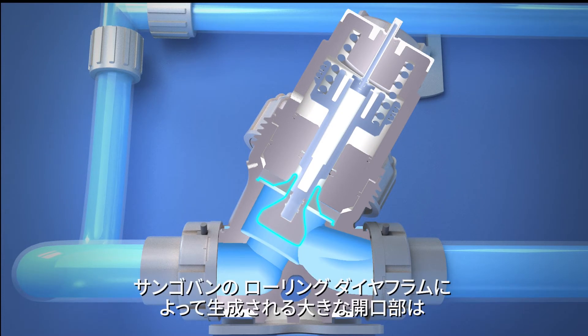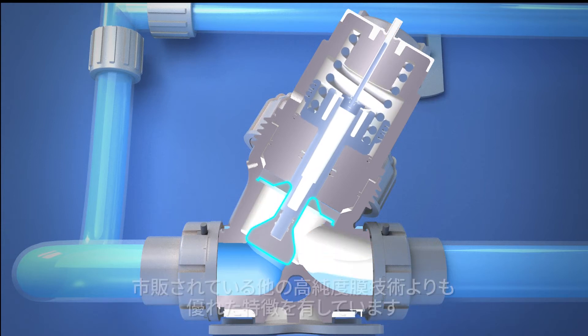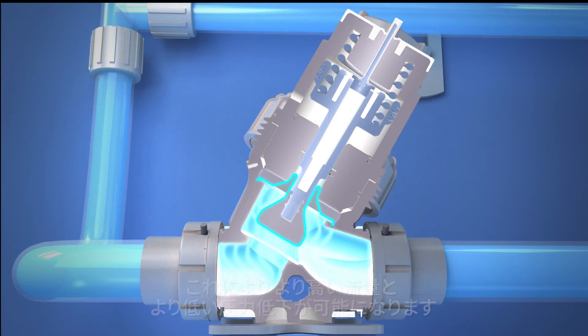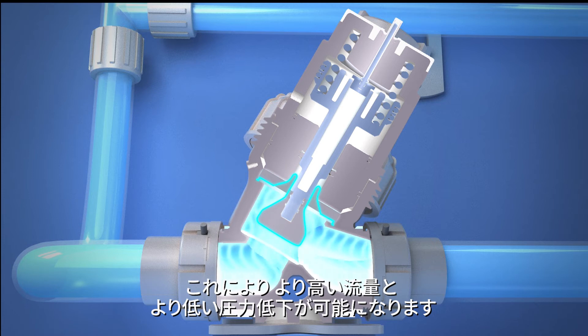The large opening generated by Saint-Gobain's rolling diaphragm is far superior to any other high purity membrane technology available on the market. This allows for a higher flow rate and a lower drop in pressure.